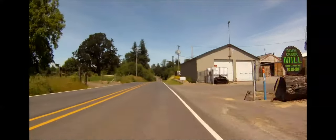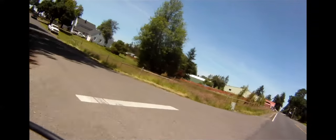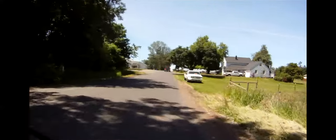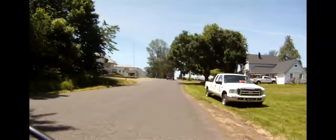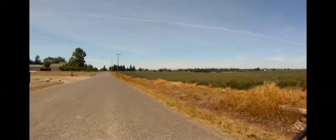The false flat ends at Rock Creek, and after about a 100-foot climb out of the creek drainage you'll turn left and head west on Schneider Road. This three-mile stretch is flat and can be windy.